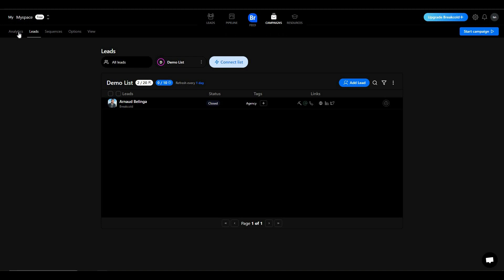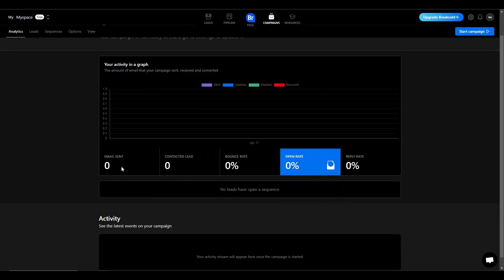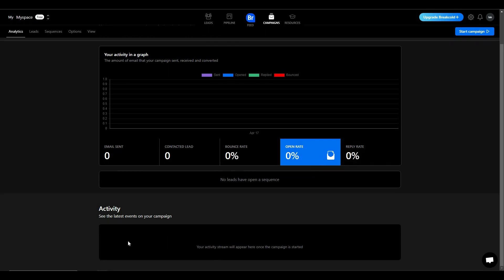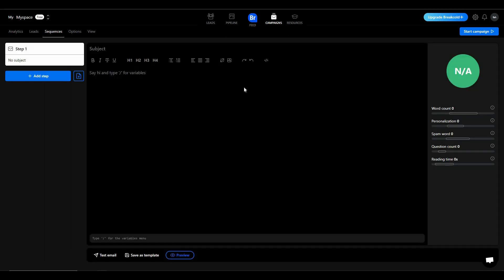There are several settings you can configure. The first is analytics, where you can see key metrics for your cold email campaign — emails sent, leads contacted, bounce rate, open rate, and reply rate. There is also an activity section and a leads section. Then go to the sequences section, where you can add steps for your email campaigns.